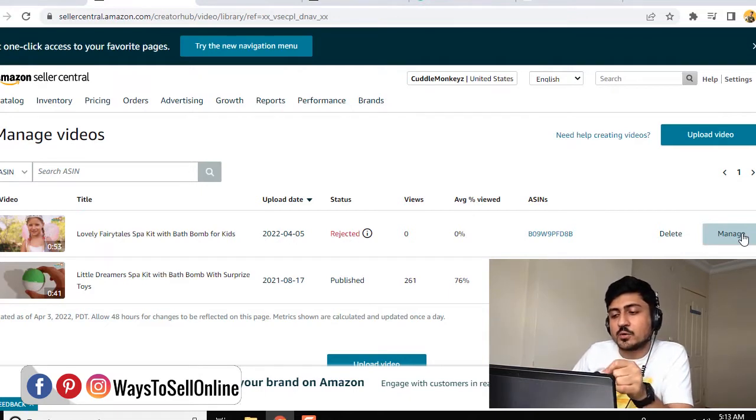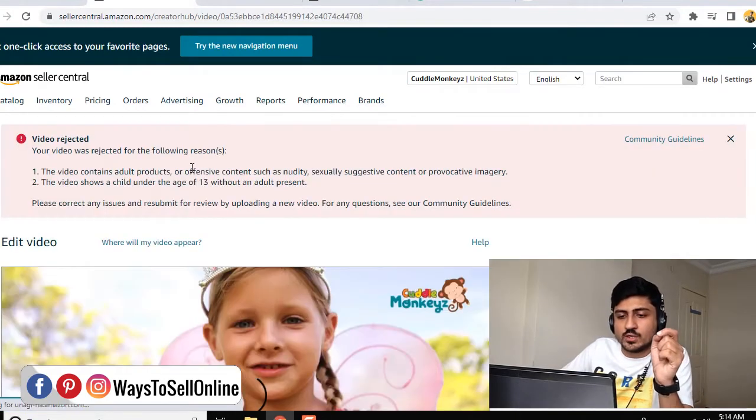So I am showing you this account in this video because this account is having one video rejected, and I have already got that video revised. So I will upload this video again in front of you so you will be able to know how you can upload. So first, let's check out the reason why they rejected. If I click on manage, you can see that there are two reasons for the video being rejected.